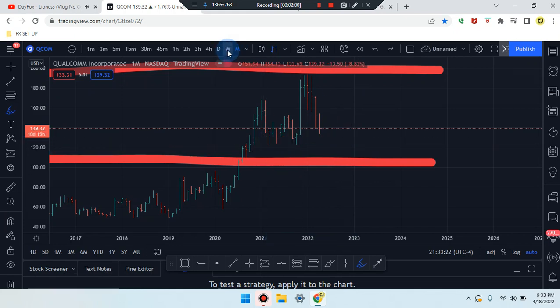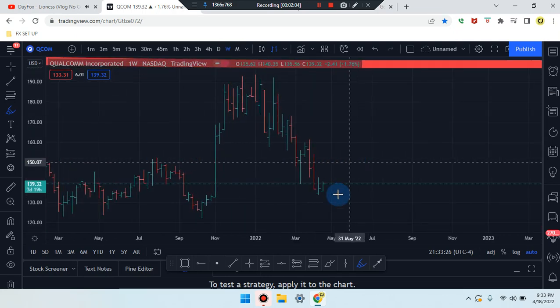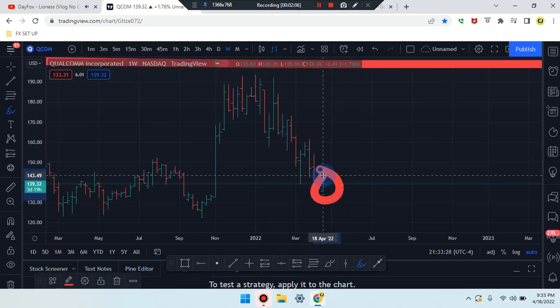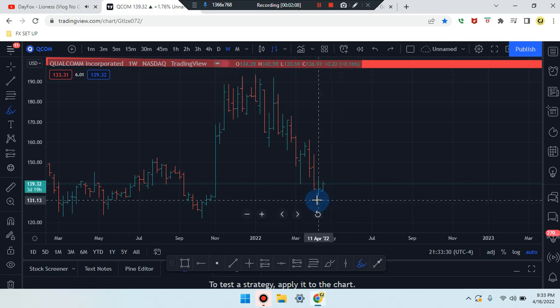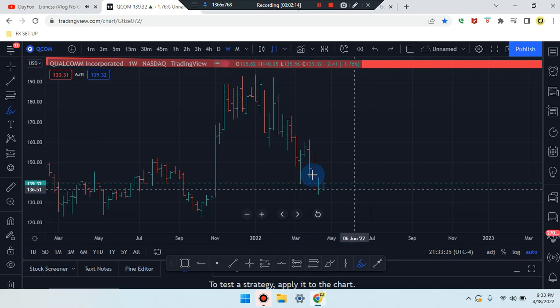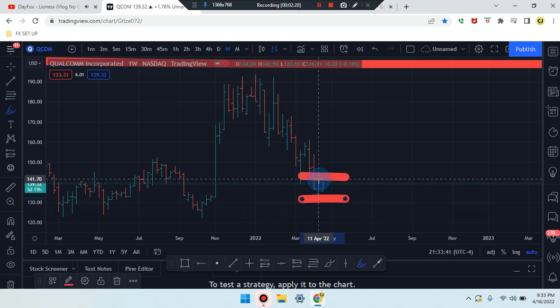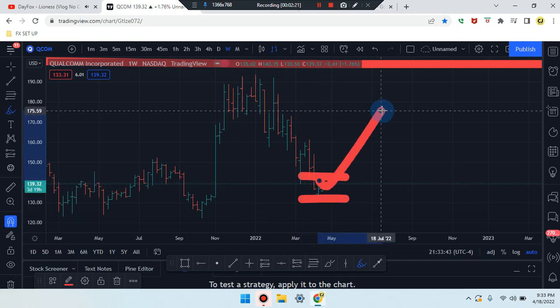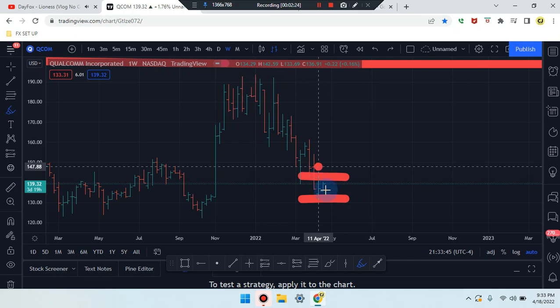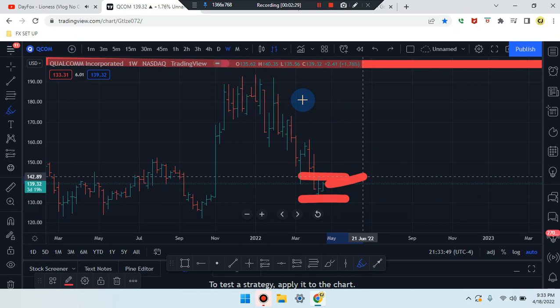Heading down to the weekly time frame to see what's going on. Price action on the weekly time frame is a bullish candle, so price wants to go up. We're going to see if that support is respected. If not, we'll see that market push down a bearish candle and work its way down further.